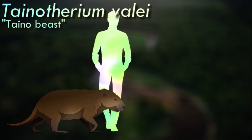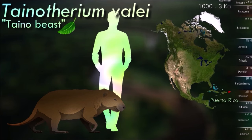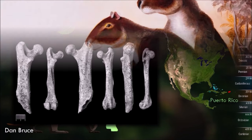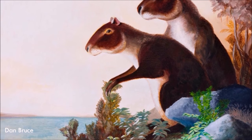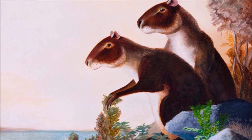Tainotherium lived in Puerto Rico, and while it wasn't quite the largest of the giant hutias it was still enormous. It's only known from a single partial leg bone, so its full size is difficult to estimate, but it was probably somewhere around 80 cm tall at the shoulder. That leg bone is especially unusual, showing anatomical adaptations associated with tree climbing — strange for such a huge heavy mammal, but it may have been an ecological equivalent of something like the giant Malagasy lemurs.